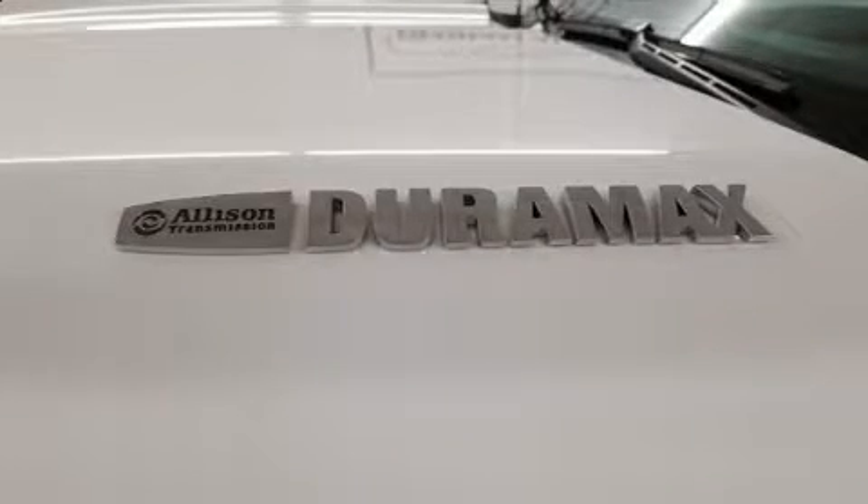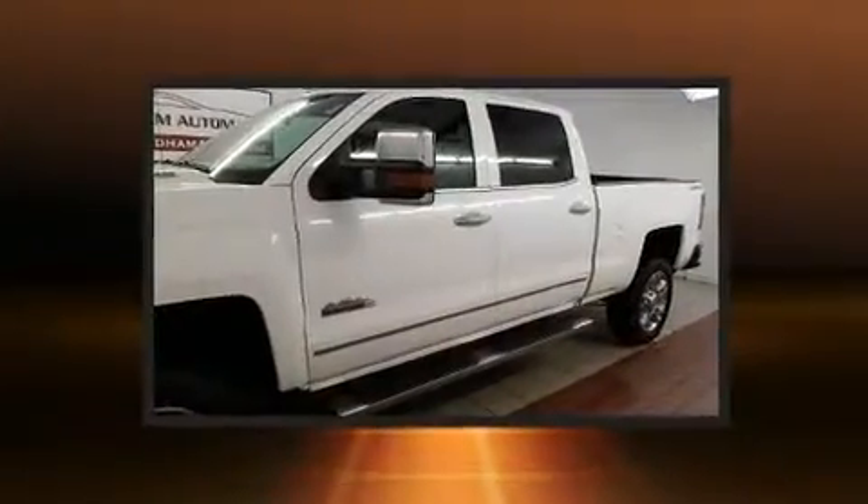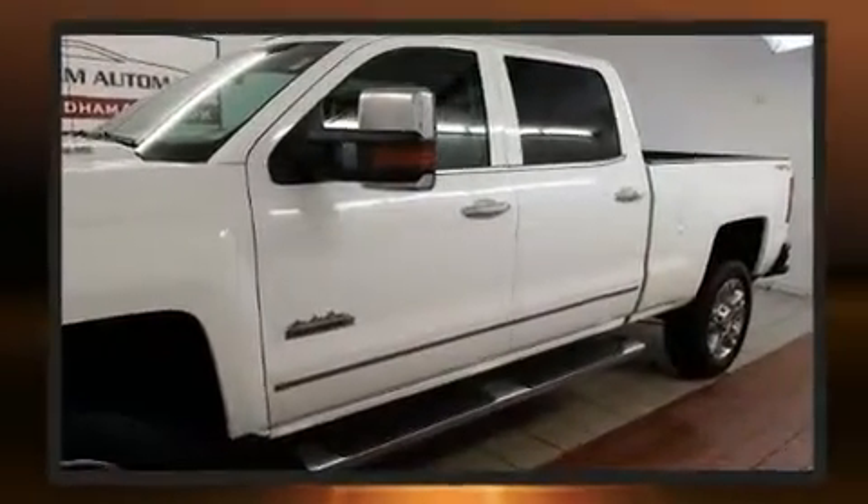The 2015 Chevrolet Silverado 2500 HD. With less than 30,000 miles on the odometer, you'll be sure to appreciate this model's condition and value.